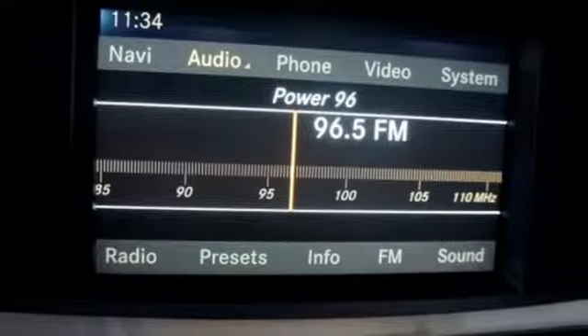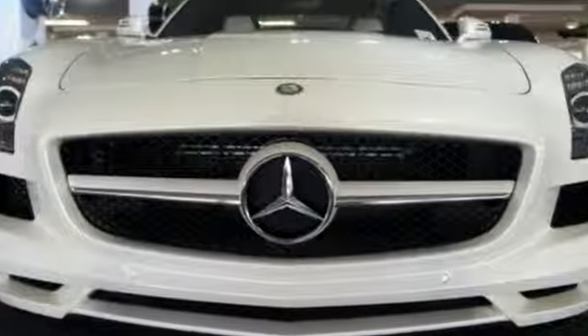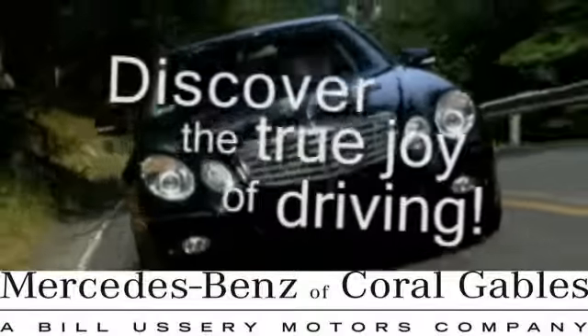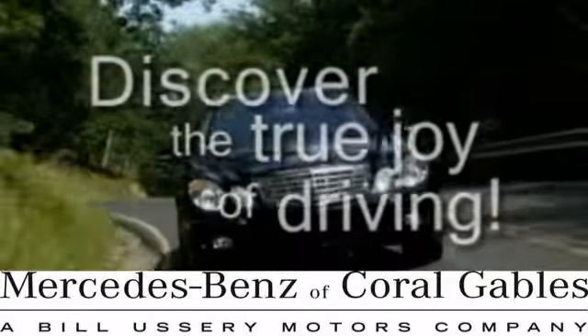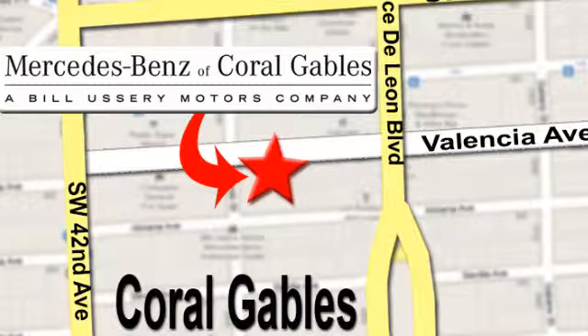This astonishing Mercedes-Benz will not be here long. Get in and on the road today. At Mercedes-Benz of Coral Gables, our goal is to help you discover the true joy of driving. We're conveniently located just west of I-95 at 300 Almeria Avenue.